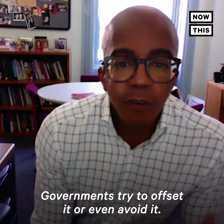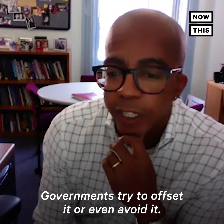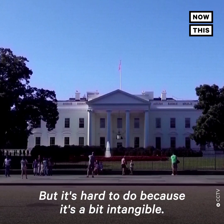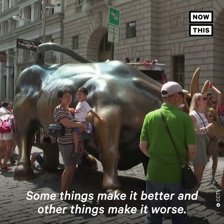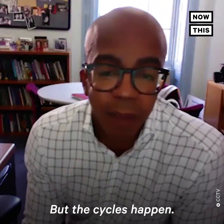Governments try to offset it or even avoid it, but it's hard to do because it's a bit intangible. This just happens in our economy. Some things make it better and other things make it worse, but the cycles happen.